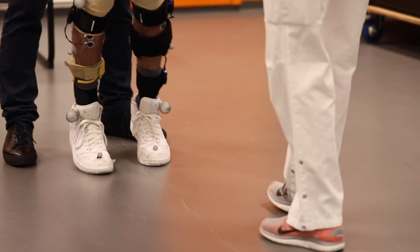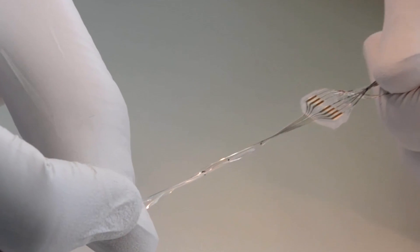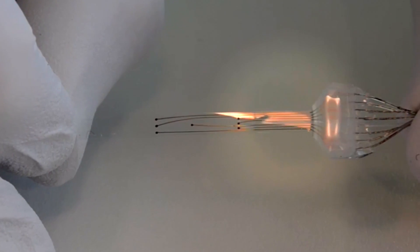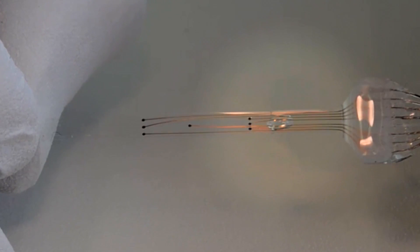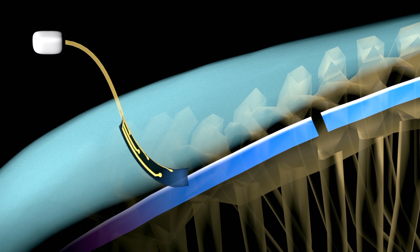A neuroprosthetic device is designed to communicate with the nervous system, and Lacour has engineered implantable electrodes that can bend and stretch. She achieved this by engineering elasticity into metals that are stiff. The neuroprosthesis being developed is an implantable device that is surgically inserted at the surface of the brain or the spinal cord, and physically, it matches the properties of the underlying tissue.